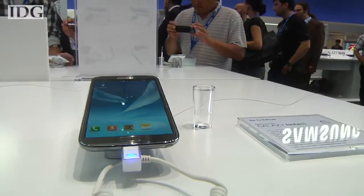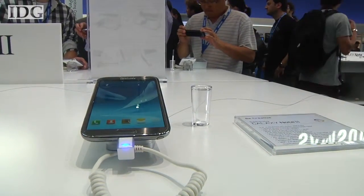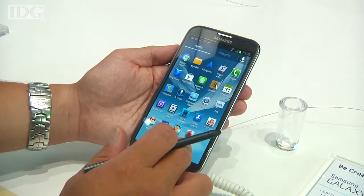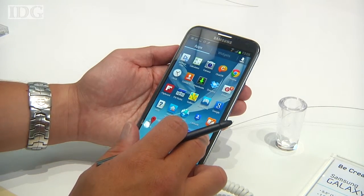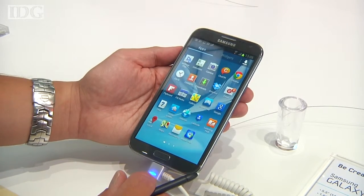We went hands-on with the Galaxy Note 2 and found it to be a pleasurable experience. The screen is huge and bright, it has a resolution of 1280x720 pixels, and YouTube videos look great on the display.